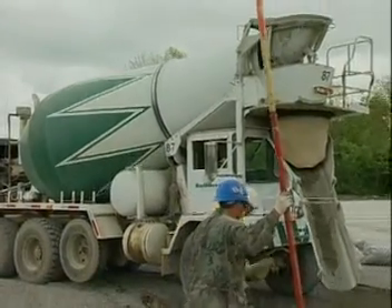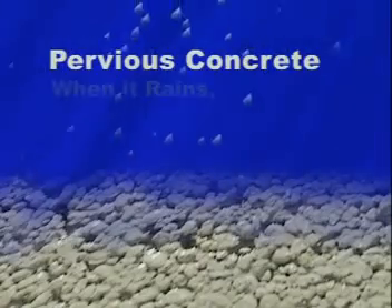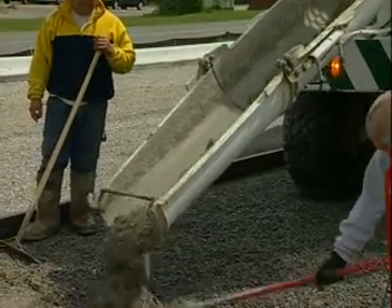It's not a new product, but it is one whose time has come: pervious concrete. The concept is simple. When it rains, it drains. That's why it's a smart choice for both environmental and business reasons.